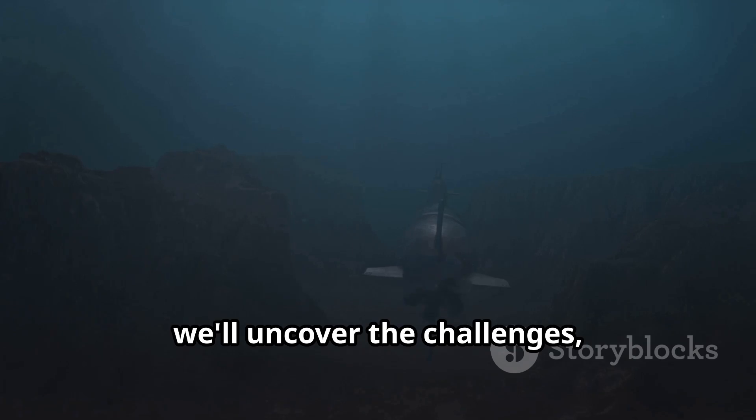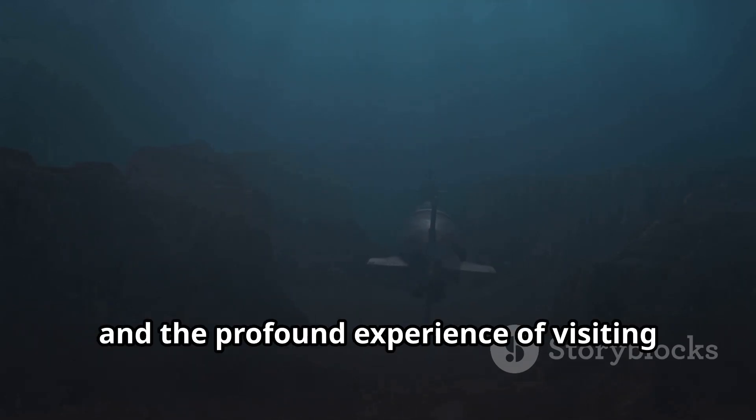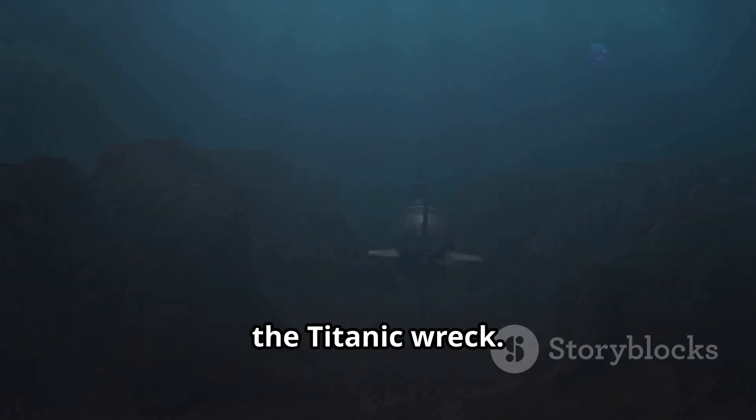In this video, we'll uncover the challenges, the technology, and the profound experience of visiting the Titanic wreck.